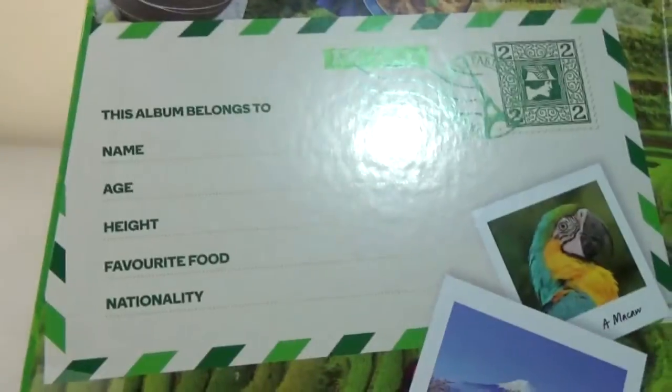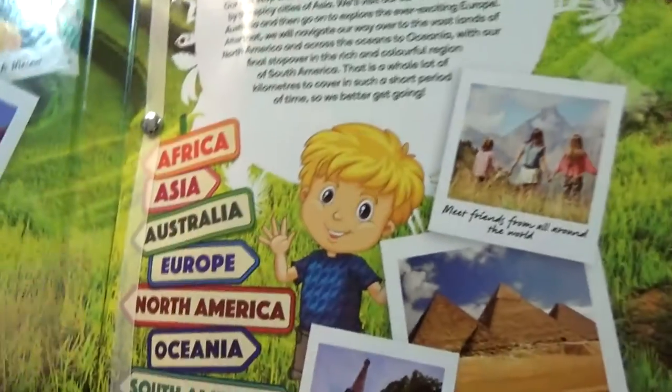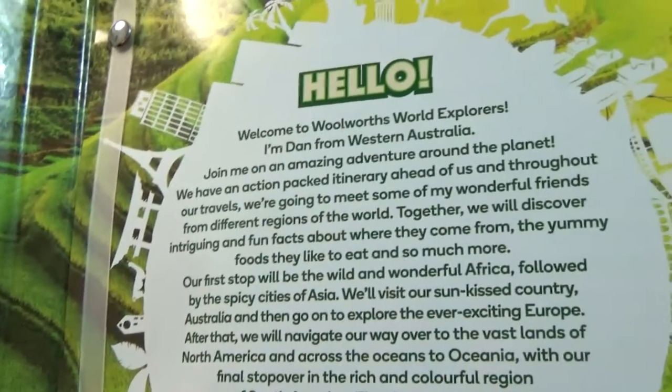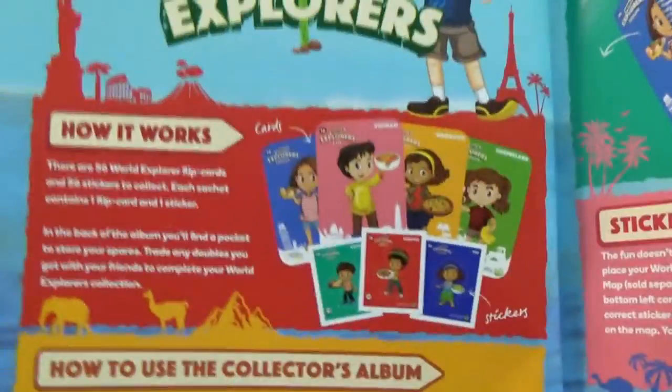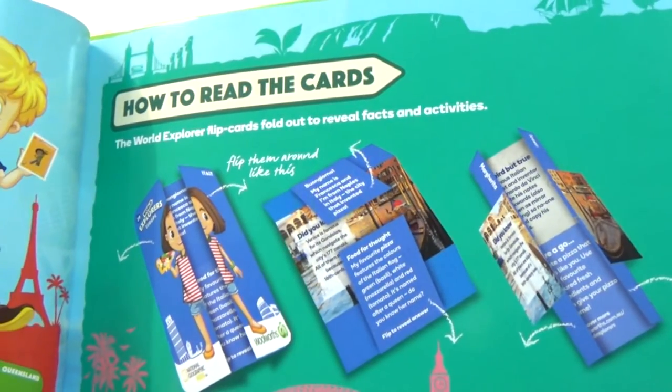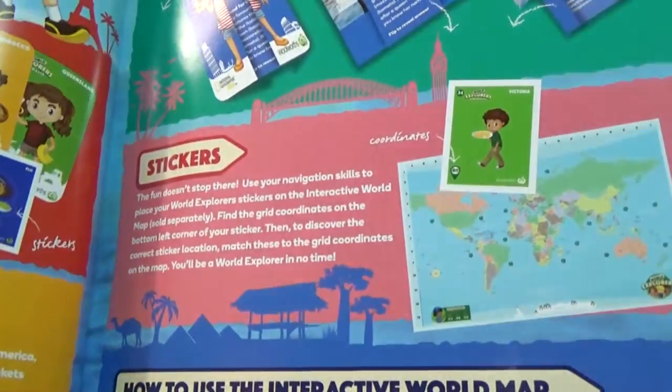There are all these little characters and cartoon people from all the different sort of areas in the world. There's Dan from Western Australia — 'Join me on an adventure, blah blah blah.' That's pretty much how it works — how to use a collector album, how to read the cards. They kind of fold out. There's also stickers and how to use the Interactive World Map.